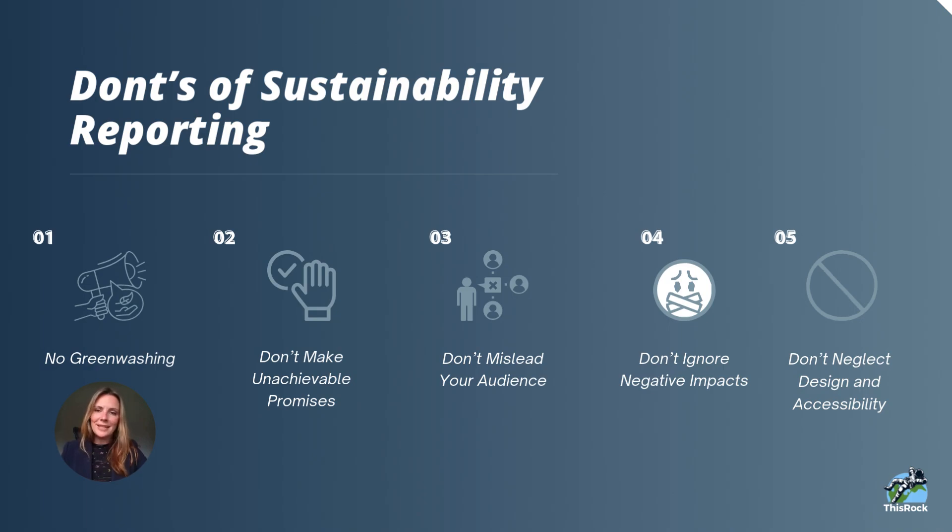Finally, don't neglect design and accessibility. Make it look nice. It's okay to use a Word document with charts and your logo, PDF it — that's better than nothing. As you get more mature with sustainability reporting, you can bring in more design components. It can be pretty simple with tools like Canva, or you can hire an outside agency. The sky's the limit with design.